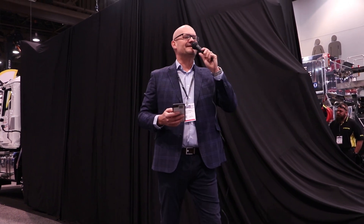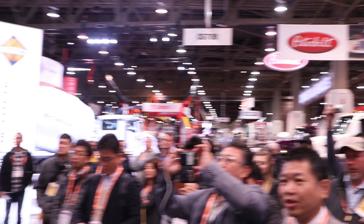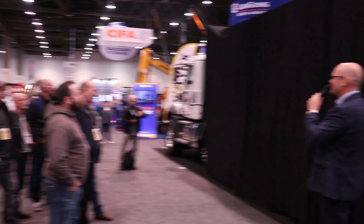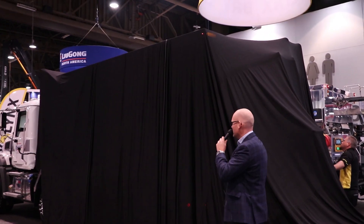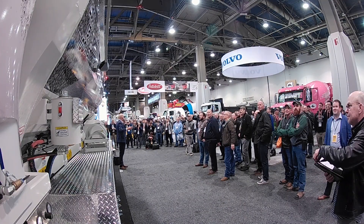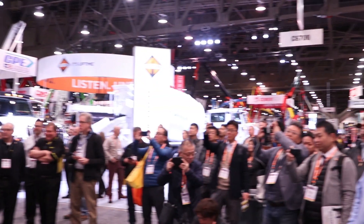Can I get the crowd to give us a countdown starting from ten? I present to you — the Baylinks Titan! What do you think of the Baylinks Titan?